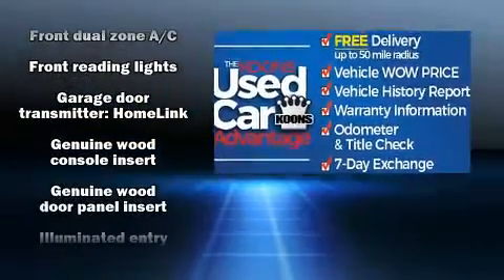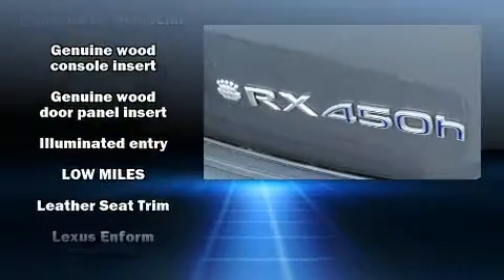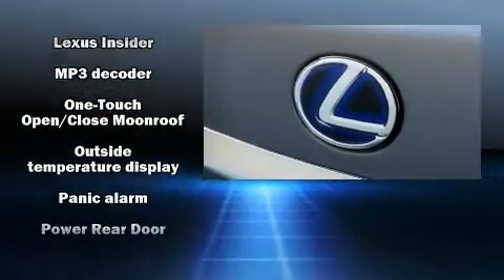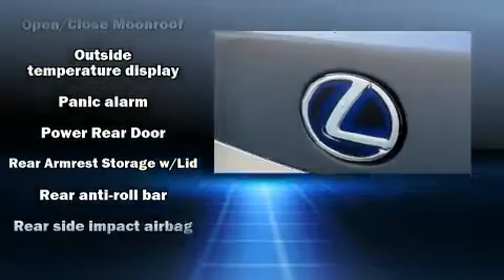Lexus also prioritized safety and security with features such as front and rear side impact airbags, anti-whiplash front head restraints, a security system, an emergency communication system, and four-wheel disc brakes with ABS. Sophisticated all-wheel drive assures superb handling in any weather condition.